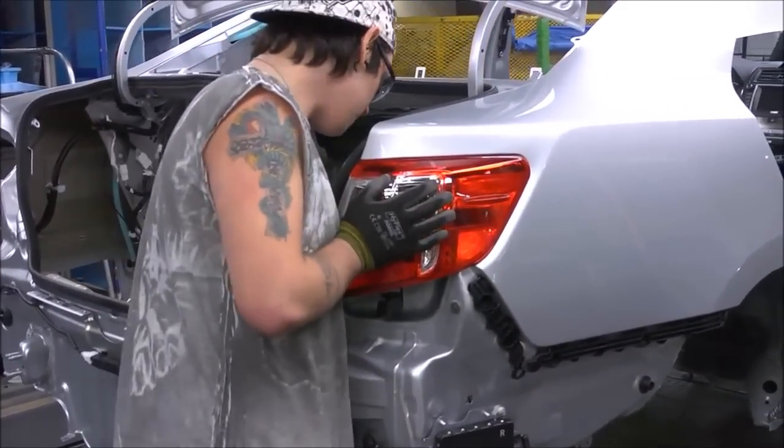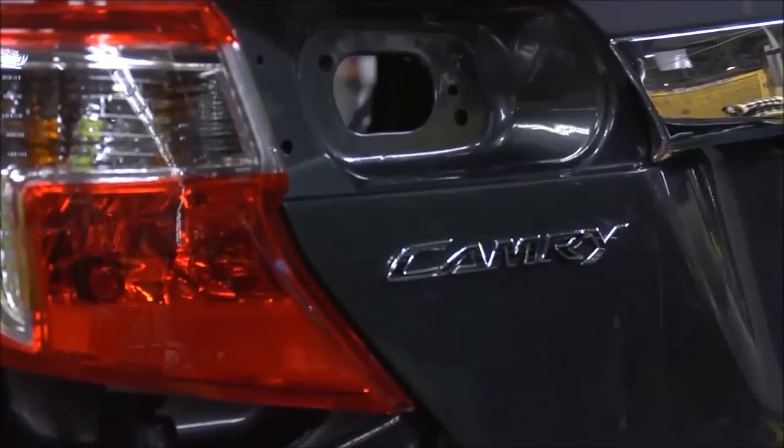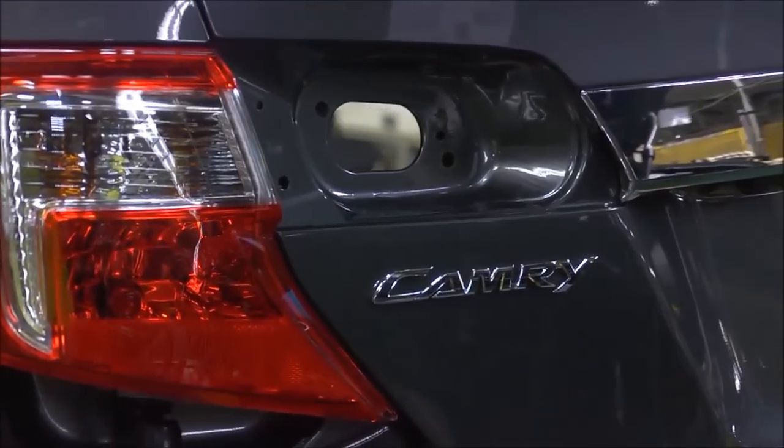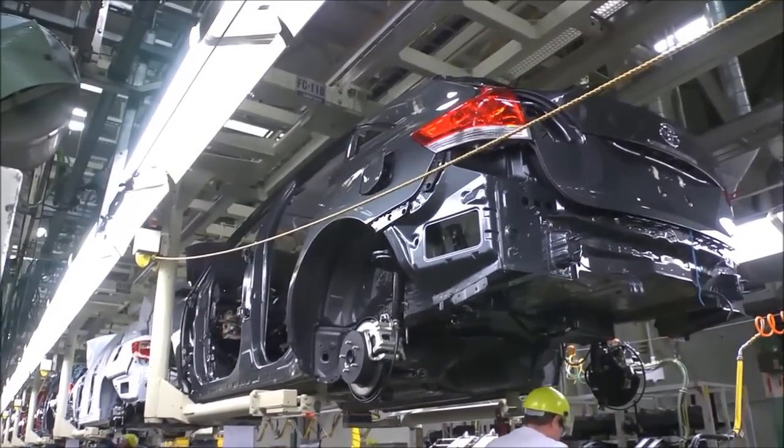Next comes the gear shift and the rear taillights. Team members on this line also place the Toyota and model emblems carefully onto the vehicle. With trim's work complete, the vehicle moves to chassis, a line that is elevated because its work is underneath the vehicle.